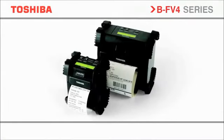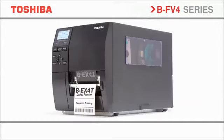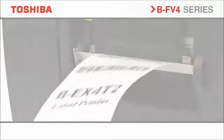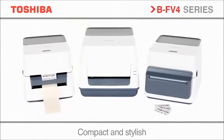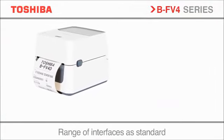Toshiba has the complete range of printing options from compact portable products to desktop to high-performance industrial solutions for heavy-duty printing. Introducing the compact and stylish BF v4 desktop series. Flexible for all printing applications, your ideal office assistant.